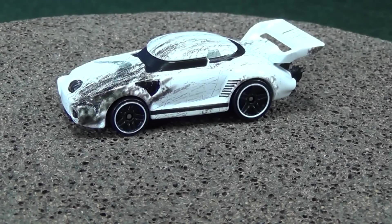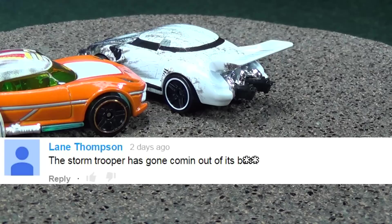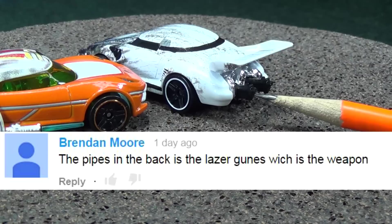Layne Thompson posted a comment on my review of the Star Wars box set saying the stormtrooper has guns coming out its back. And sure enough, you can see right here, it's got the guns coming out the back. Other people noticed as well.